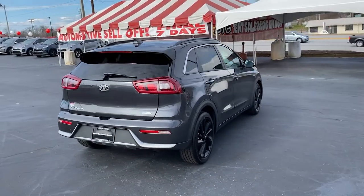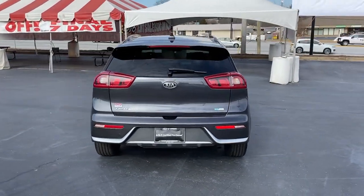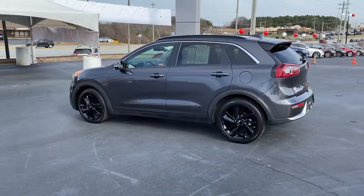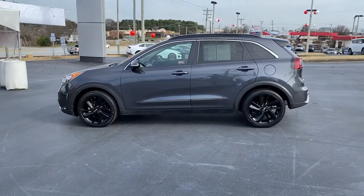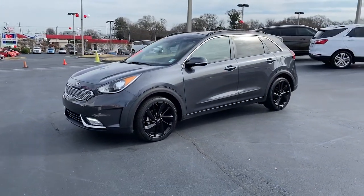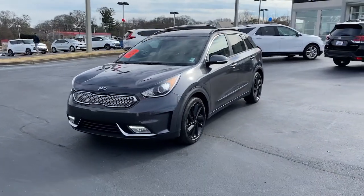This smooth-riding, well-constructed Niro is ready to meet your family's needs. With a flexible interior layout, stylish, quiet cabin, room for cargo, and the latest safety and infotainment technology, this reliable and efficient hybrid crossover will help you navigate every adventure with ease.